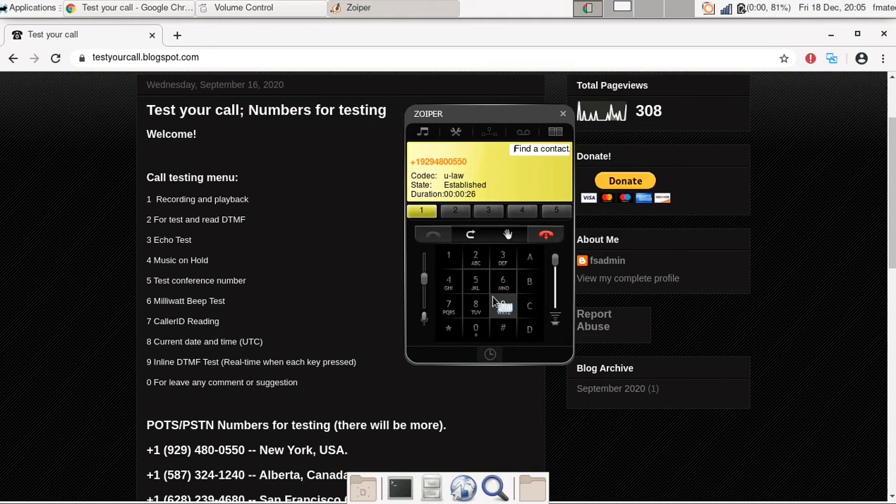Thanks for calling. Please listen to the menu and choose the desired option. Press 1 for recording and playback. Press 2 for DTMF reading. 6, 3, 5, 1, one, nine, seven, five.